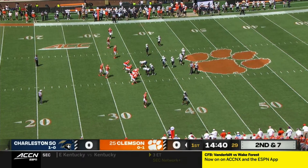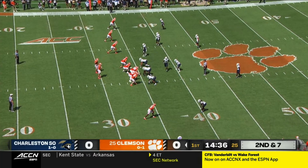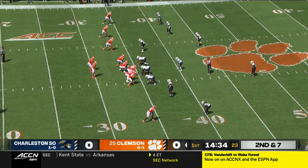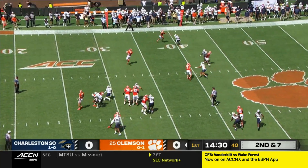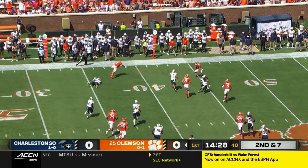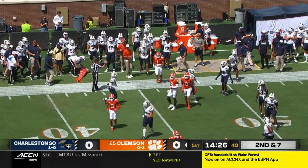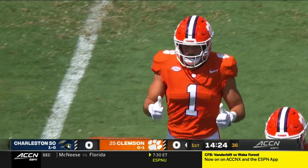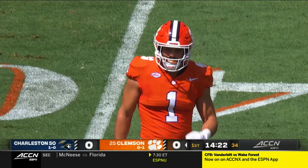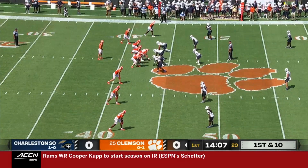Three yards, second and seven. It was a hot Saturday afternoon here in Death Valley, mid-80s, as Shipley makes the catch out of the backfield. He is so dangerous in that part of the game as he picks up a first down. He had six catches which tied a career high Monday against Duke. Clemson hitting a little bit of tempo here with Coach Riley.